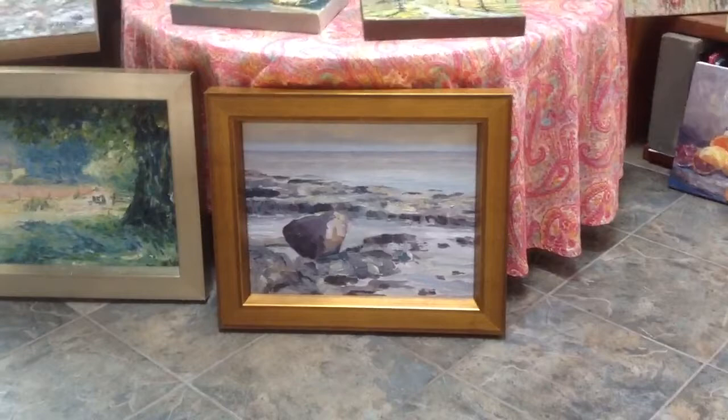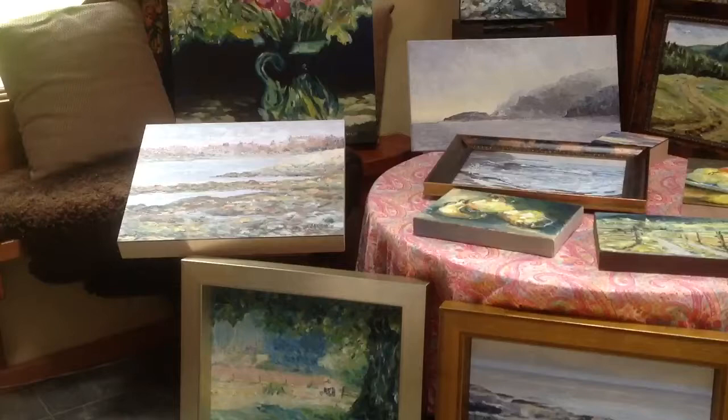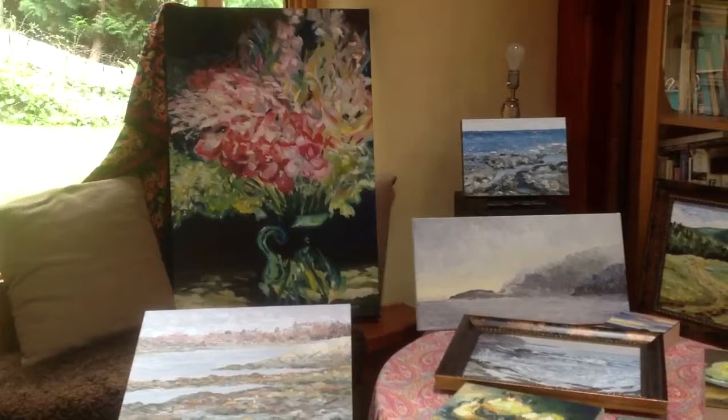Let's step carefully. There are 18 pieces that will go into this show. Some of them are my usual landscapes that you'll recognize.